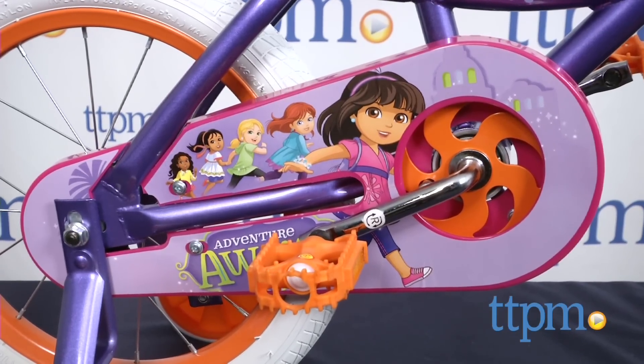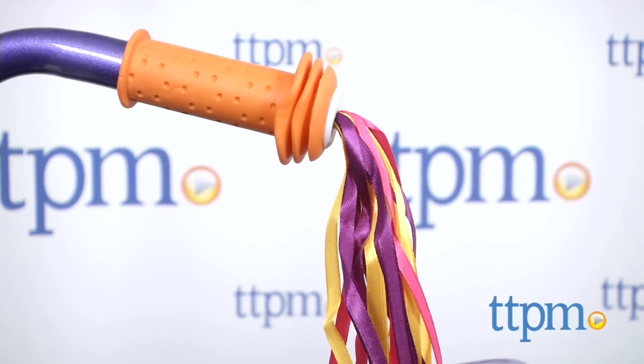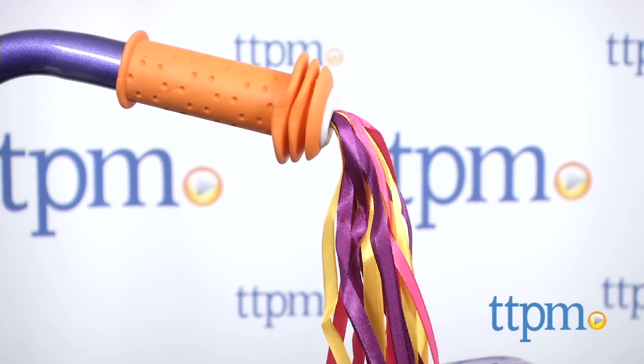It features Dora graphics, bright colors, and streamers on the handlebars. There's also a 3D character number plate on the front.